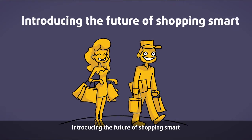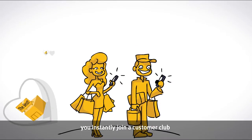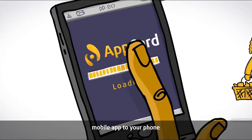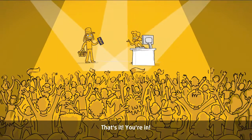Introducing the future of shopping smart: AppCard. With AppCard, you instantly join a customer club for each one of your favorite stores. Just download the AppCard mobile app to your phone, or ask for your AppCard member card at the store. That's it. You're in.